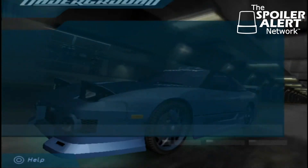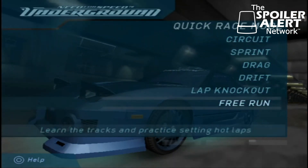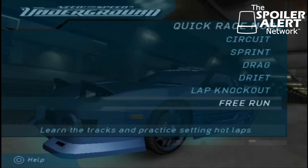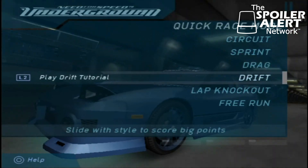This game had a lot of great things to do. It had circuit races, sprint races, drag races, drift races, lap knockouts, and free run. Free run wasn't really like free roam or anything — you could just drive around tracks and practice. But today we're going to start off doing a little drift race.